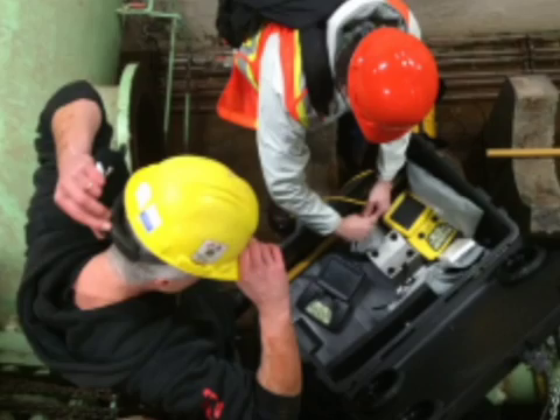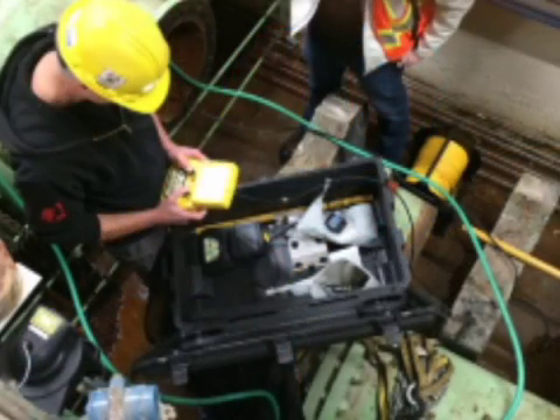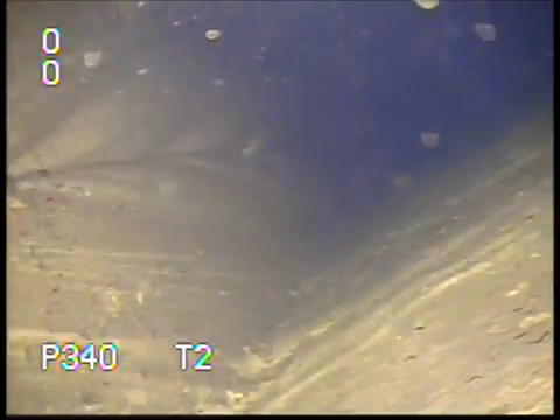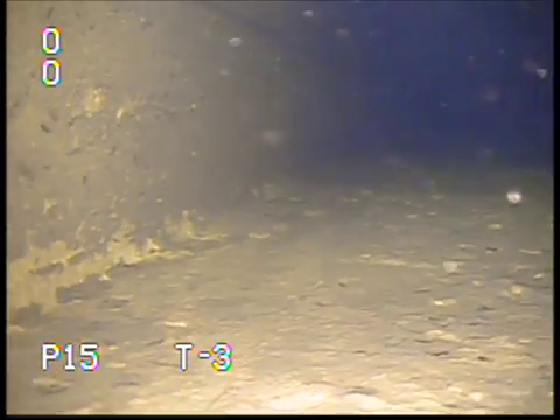Deep Trekker's DT340 Portable Pipe Crawler System is fully submersible and can be deployed from anywhere. This footage was captured with the DT340S system in the Ottawa area.